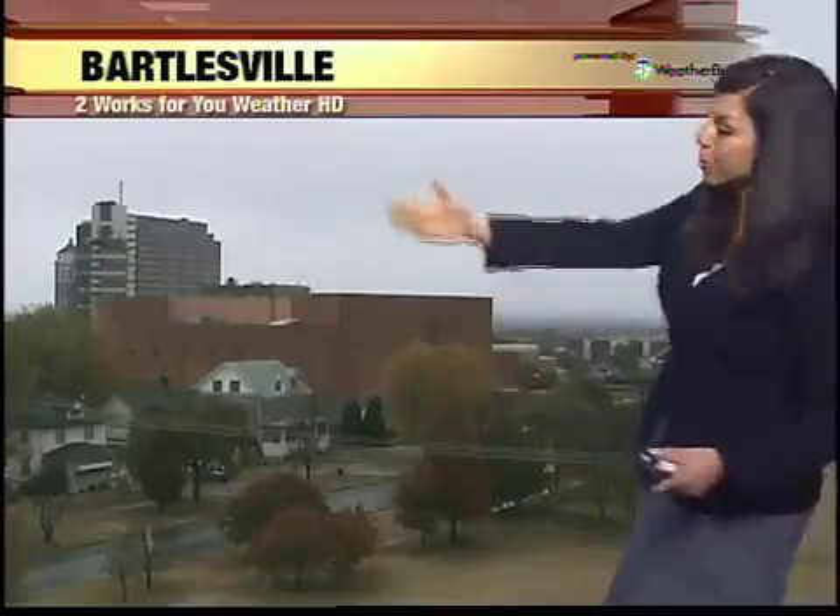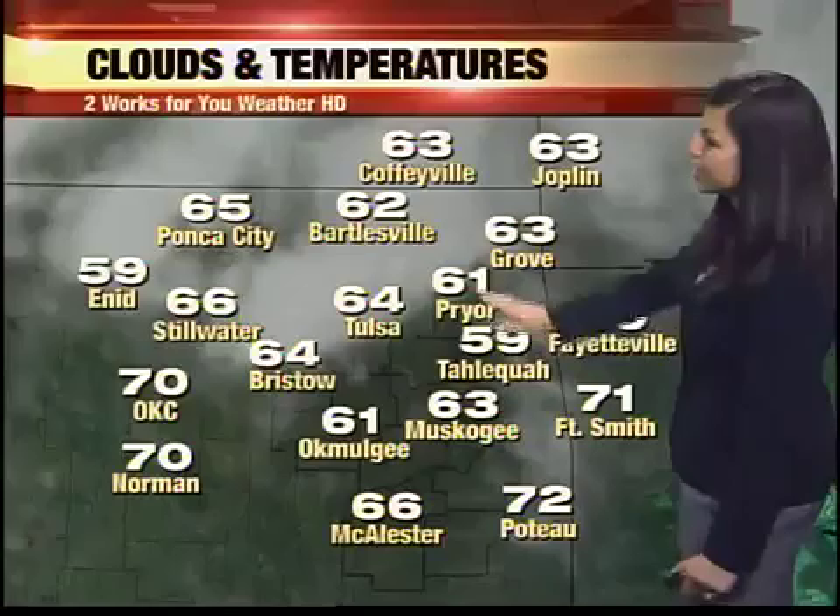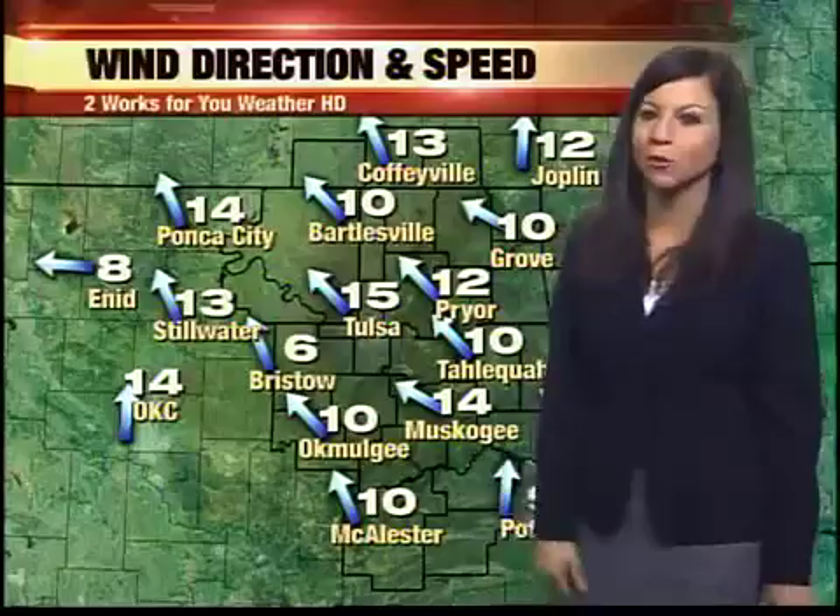In Bartlesville right now, just damp conditions and a cloudy sky. It's 64 right now in Tulsa with a southeast wind at 15 miles per hour, pressures rising, dew points at 61. Southeast winds have been pulling up that moisture from the Gulf of Mexico. We're at 64 in Bristow, 61 in Pryor, 59 in Tahlequah, and even a few 70s coming in from Oklahoma City to Norman.